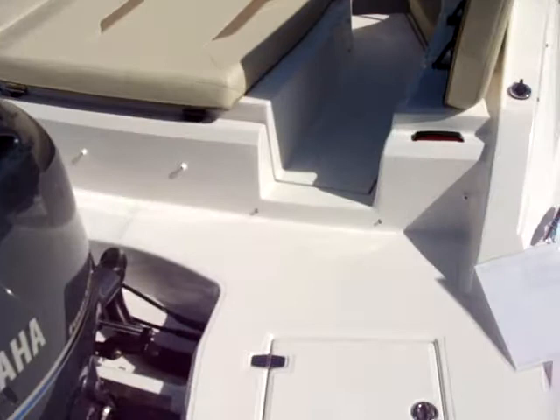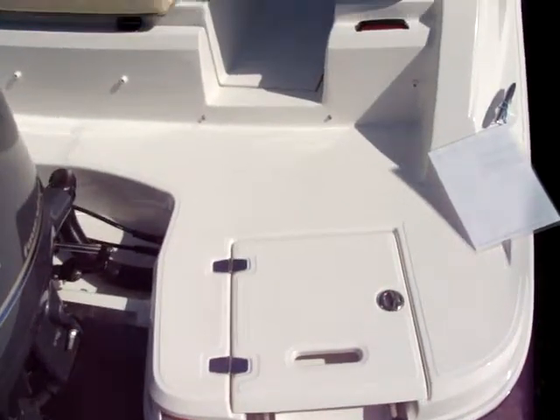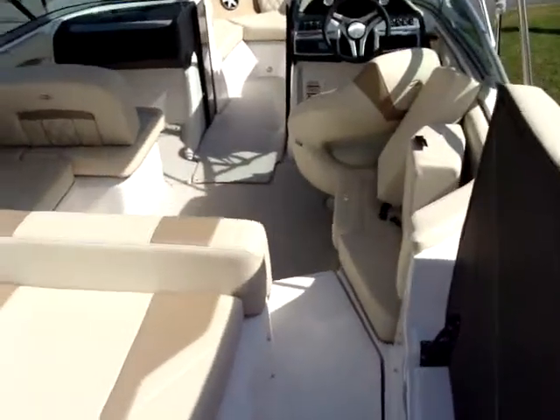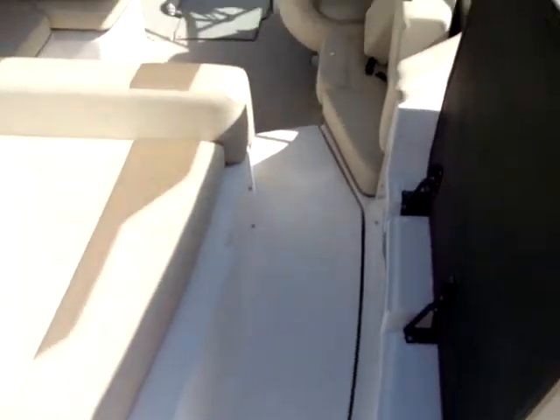On the transom there's a swim ladder with a door on top, and a flip-up sun pad bolster for a nice easy walkway entry.